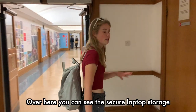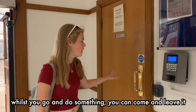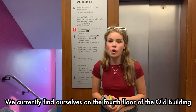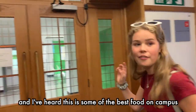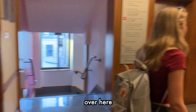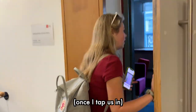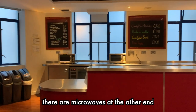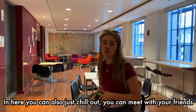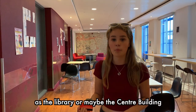Over here you can see the secure laptop storage, so if you're on campus with your laptop but you want to leave it somewhere secure while you go and do something, you can come and leave it in this rather unexciting-looking cupboard. We find ourselves on the fourth floor of the old building, which is home to a large restaurant — and I've heard this is some of the best food on campus — and also the undergraduate common room. Inside there are microwaves, so if you bring food to campus you can heat it up here. You can also chill out, meet with friends, and do a bit of work — it's not quite as quiet as the library.